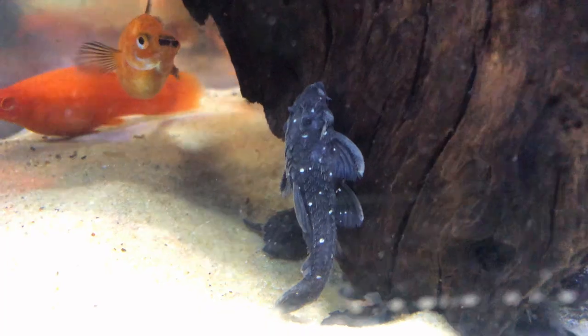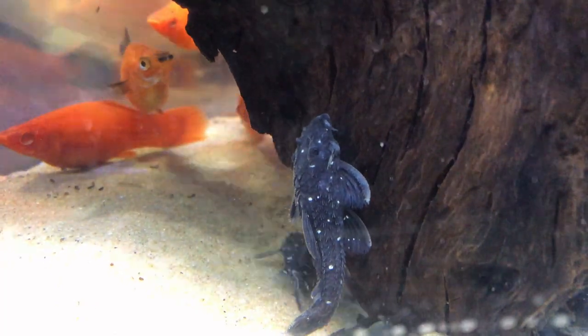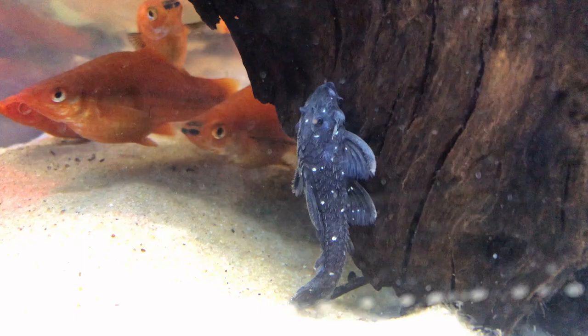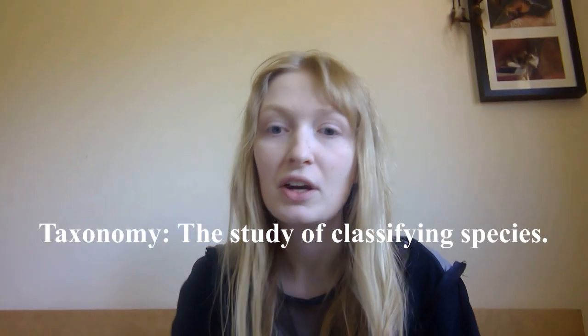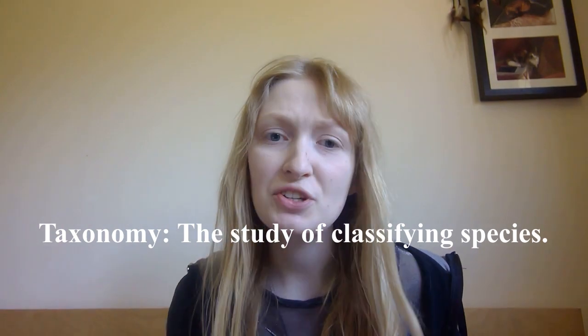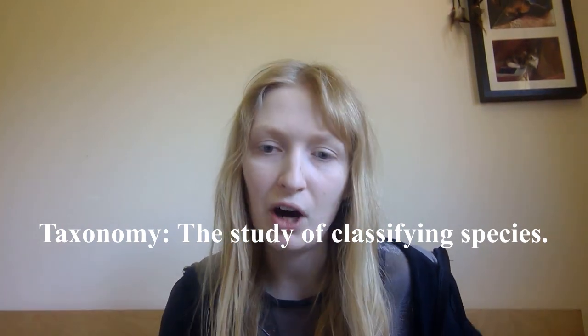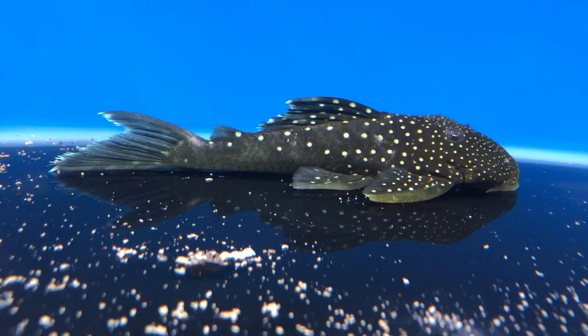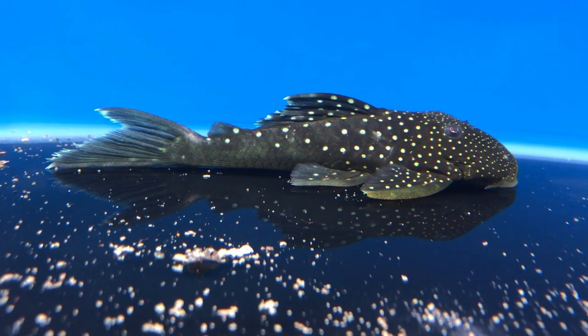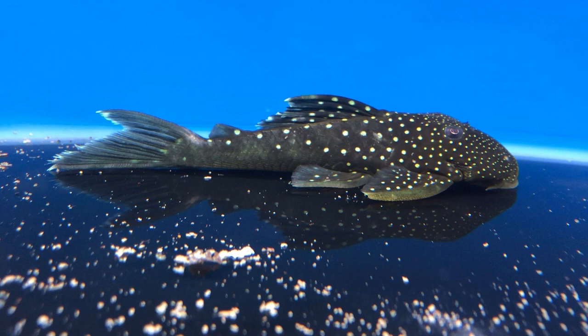Hi everyone. This video is going to be kind of a deep one, aimed at science, but it's very important as a fish keeper to understand the basic taxonomy of the fishes you're keeping — especially if you really want to go quite far — because if you understand that, you can apply knowledge to more difficult to keep and rarer species of that taxonomy.